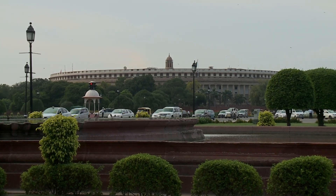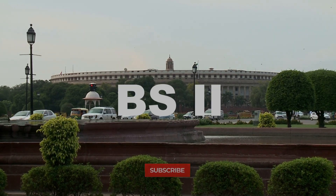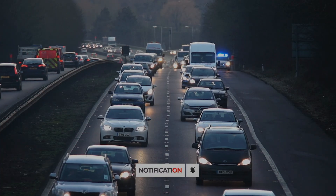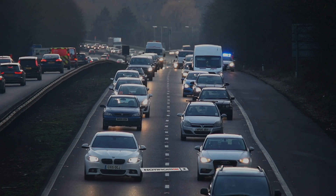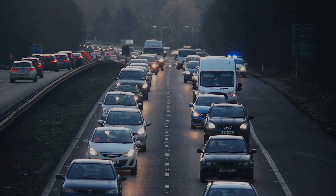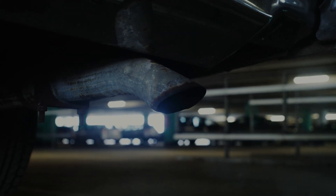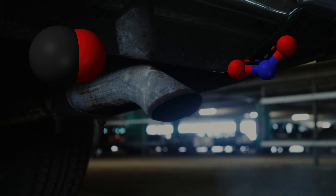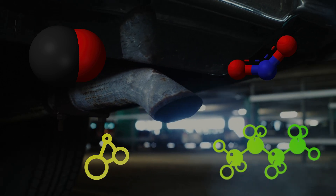Bharat Stage Emissions Standard 2 was introduced in the year 2001 in reference to Euro 2. Initially, this standard was introduced only for four-wheeler vehicles, and later by 2005, all vehicles nationwide were made to meet BS2 standards. The idea was to reduce the amount of harmful gases like carbon monoxide, nitrogen oxide, hydrocarbons, particulate matter, and so on.